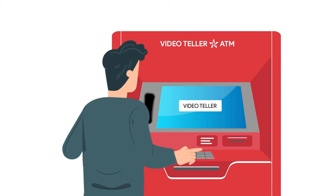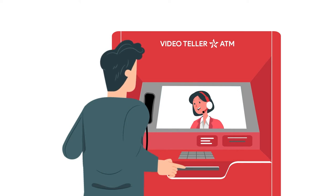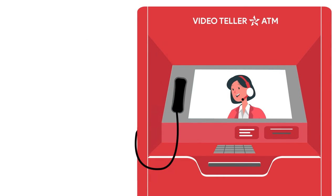When members use select First Community Credit Union ATMs, they can choose the video teller option and speak to one of our live tellers over a video chat. All tellers are local First Community Credit Union employees and they can assist with deposits, withdrawals, transfers and more.